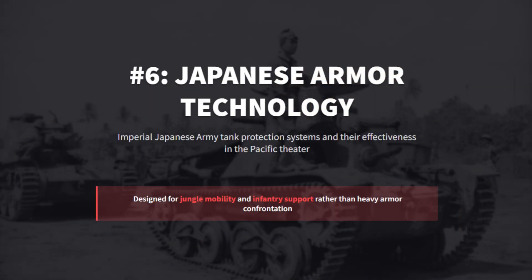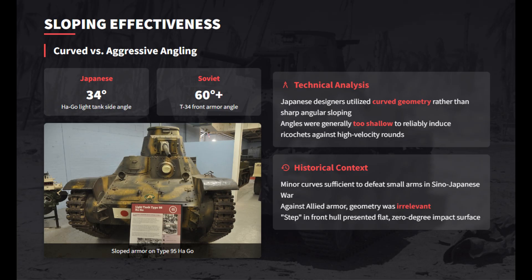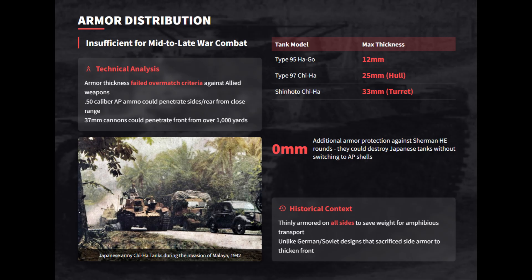The Imperial Army's armor was the neglected stepchild of the Japanese war effort. Designed for infantry support in China, these tanks were never meant to trade shots with allied tanks. We will look at what happens when a nation possessing advanced naval and aviation technology refused to share a single scrap of it with tank designers. Modest curves of Japanese tanks deflected small arms but failed against high-velocity rounds, and the near-zero-degree hull virtually guaranteed allied penetration.